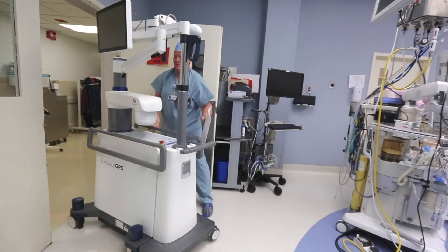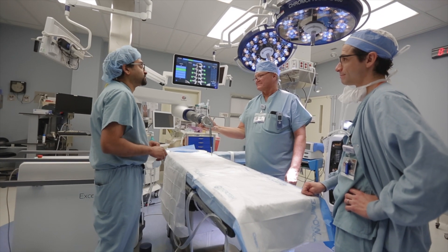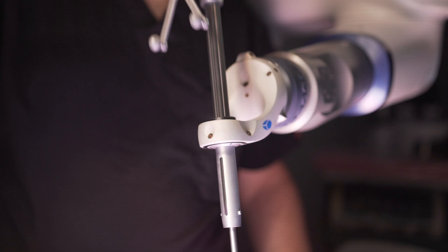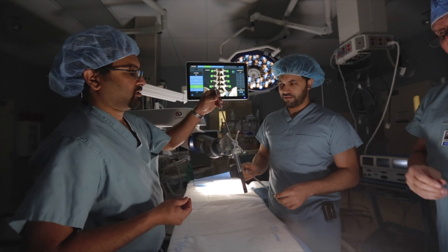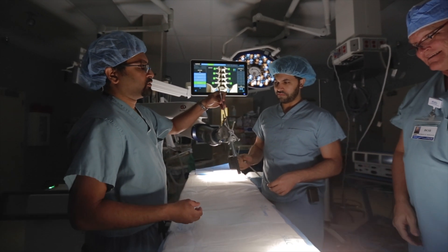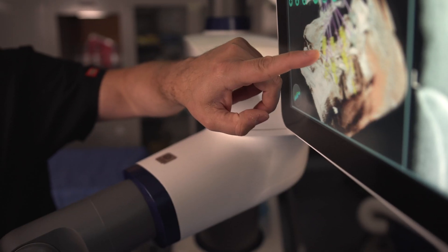I think we have a unique situation here at Henry Ford Allegiance Health in Jackson, Michigan. We have the ability to acquire some cutting-edge technology, but we still have the small hospital feel that allows us to host guests much more easily than a larger institution.